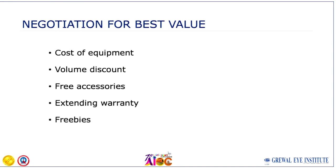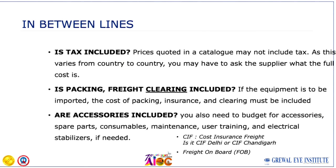When you are negotiating for best value, we all look at the cost of the equipment. Some things that can help you: get volume discounts by joining with colleagues to make a deal together. You can negotiate on free accessories, and another component of negotiations can be an extended warranty — instead of the standard one year, if they can give you one additional year, that is money saved.